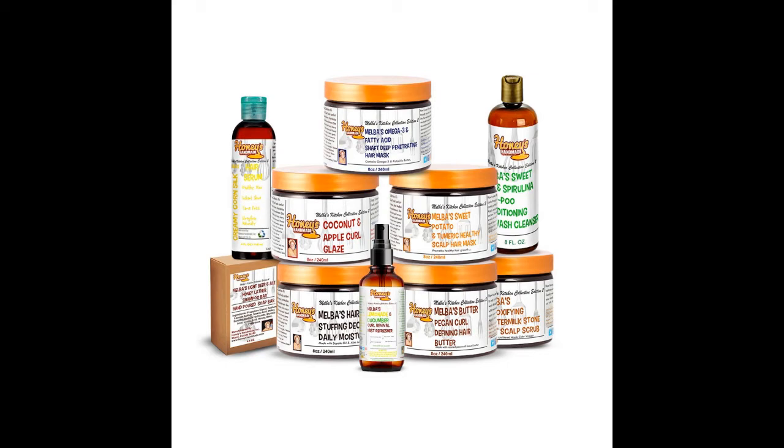She's done it again. So if you go to honeyshandmade.com right now, there is a 10 full-size product bundle of items. It's called the Melba's Kitchen Collection Edition number two. All the products separately would be $192, but she is selling the entire bundle for $65 — 10 full-size products for $65.